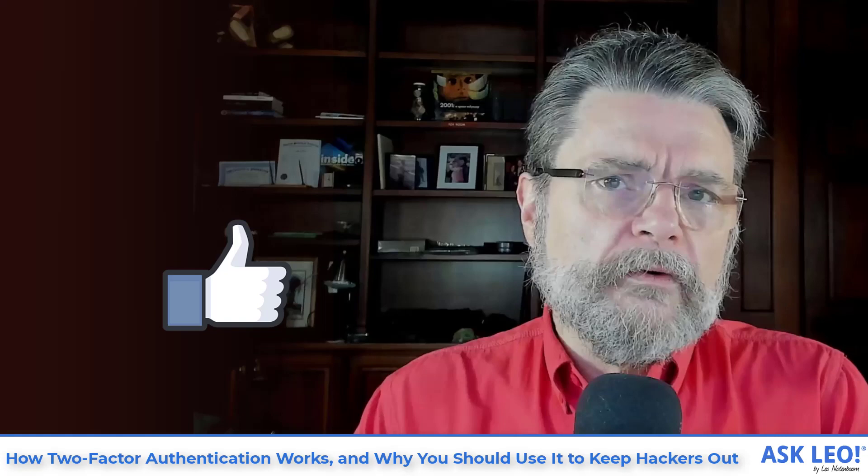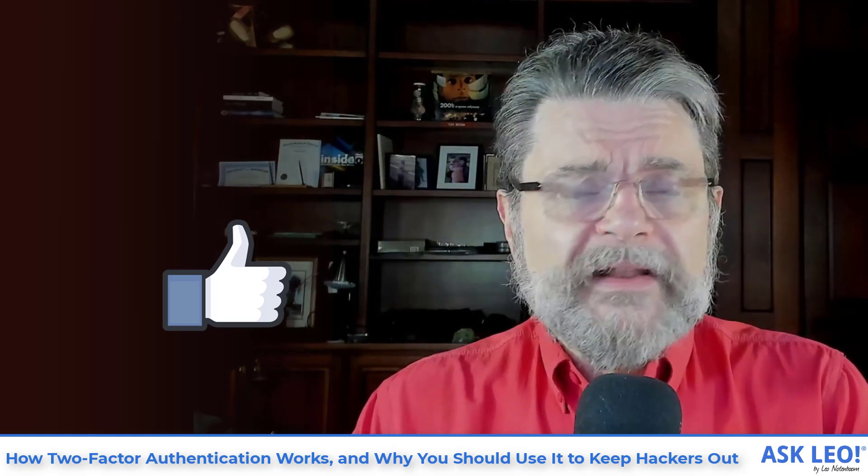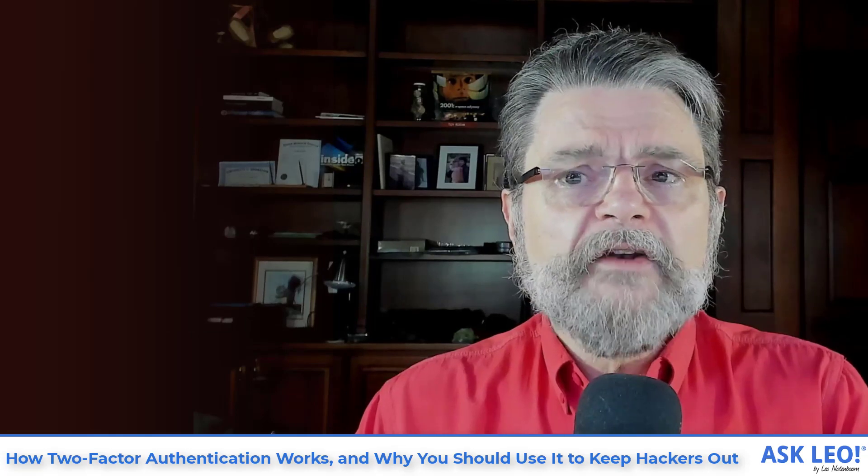For the original article on which this video is based, for updates, related links, comments, and much more, visit askleo.com/16401. I'm Leo Notenboom. This is askleo.com.